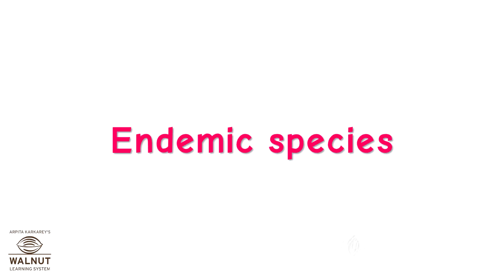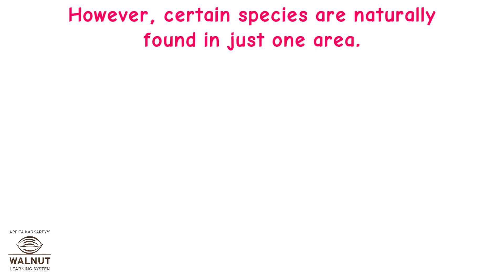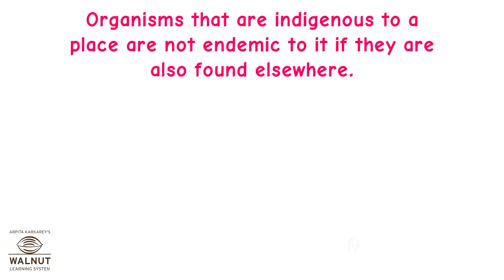Endemic Species. Species that occur naturally in a certain area are called indigenous species. However, certain species are naturally found in just one area — they cannot be naturally found anywhere else. Such species are called endemic species. Organisms that are indigenous to a place are not endemic to it if they are also found elsewhere.